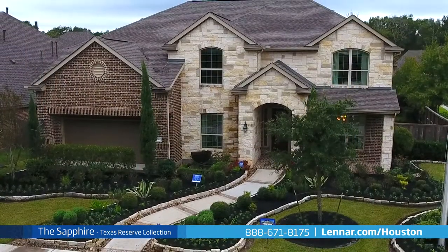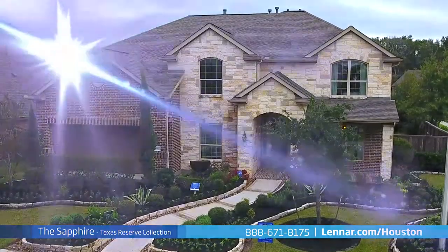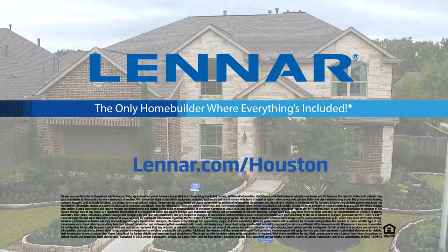For more information on this amazing new home or for directions to any of our premier Houston communities, visit Lennar.com/Houston.